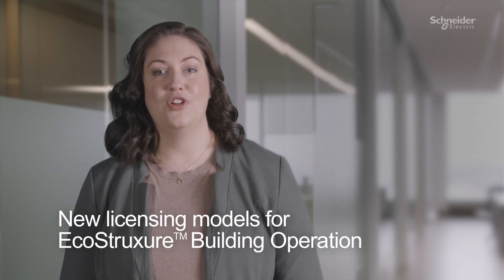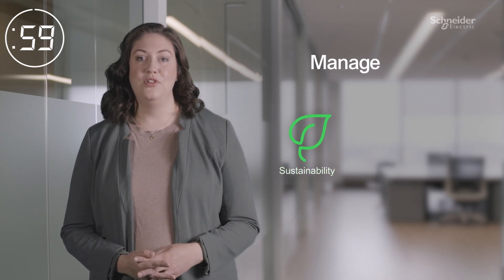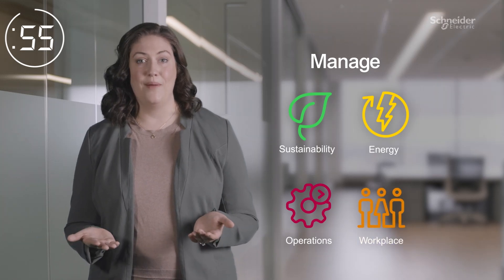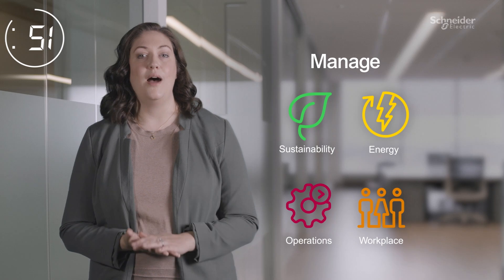I'm going to tell you about the new licensing models for EcoStruxure Building Operation in 60 seconds. We know your time is valuable and demands are great. Making buildings energy and operationally efficient, secure, healthy, and comfortable are top priorities.